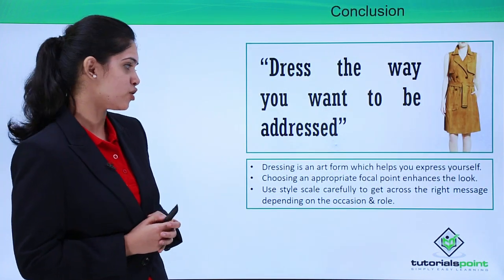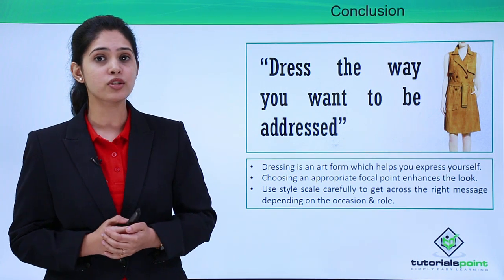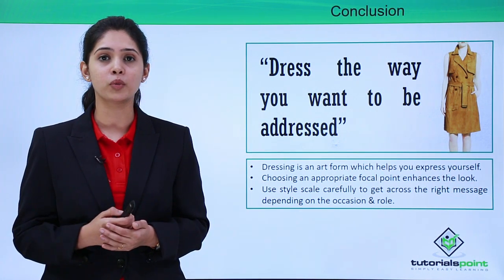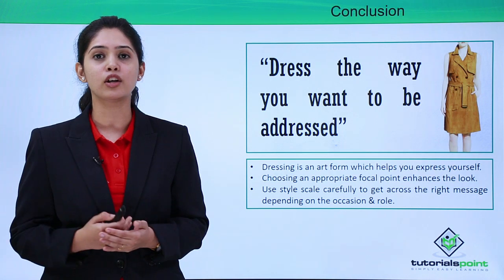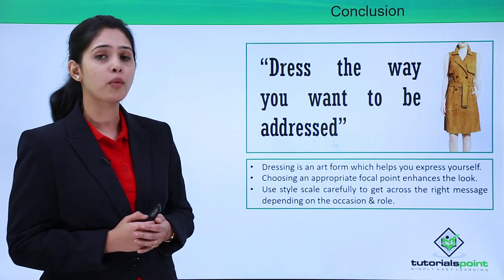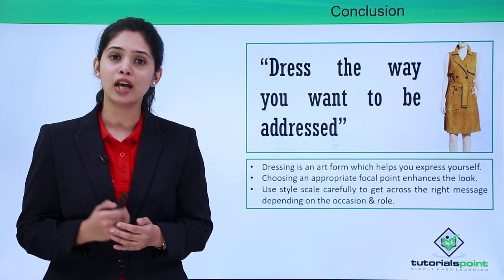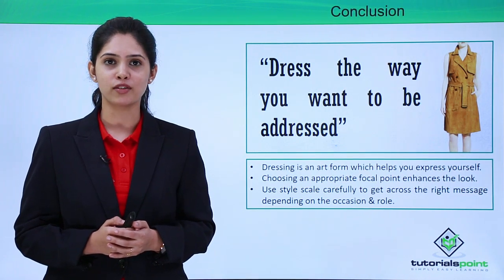Dress the way you want to be addressed. Use dressing as an art form to express what you want to tell the entire world. If you want to tell the world that you are an extremely creative and confident individual, do that with the help of your clothing. If you want to tell people that you are formal, serious yet fun-loving, do that with your clothing. Always use dressing as an art form to tell the messages you want to tell the world about yourself. Choosing an appropriate focal point enhances your look, and use the style scale appropriately to convey the right messages and be taken more seriously. I hope you have enjoyed this video. Thanks for watching.